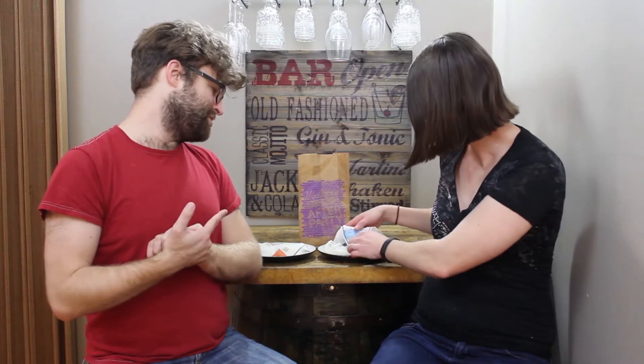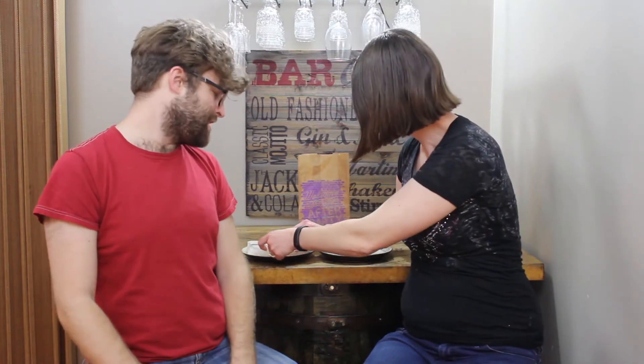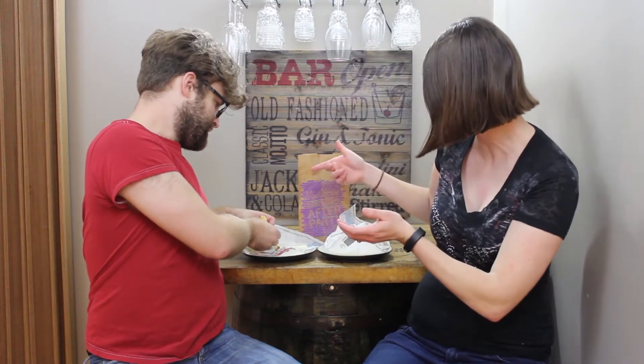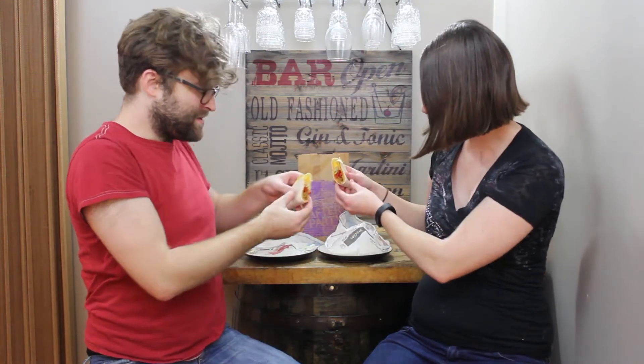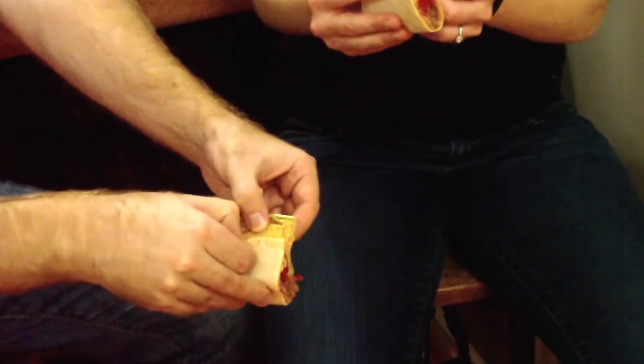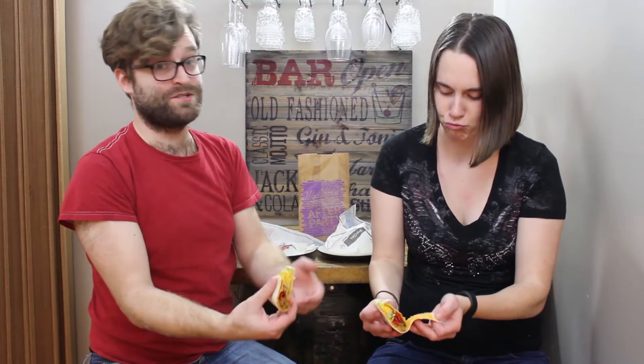The nacho crunch one has those little nacho strips — little tortilla strip thingies in there. And I think the cool habanero has the habanero sauce they put on a couple other foods, and I want to say it's a Cool Ranch Dorito shell. I'm not a fan of Cool Ranch, but maybe it'll go good together. We'll find out. Which one do you want to do first? Nacho crunch? Yeah. I feel like that's more basic.